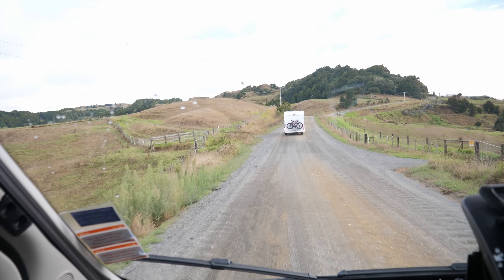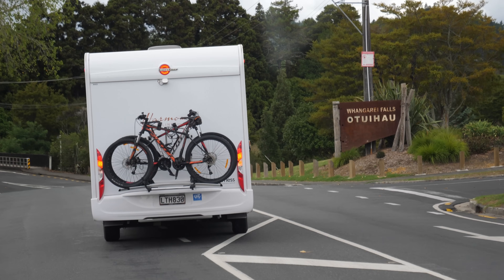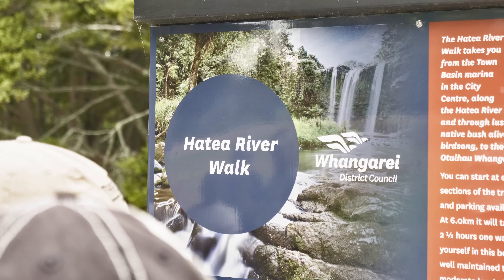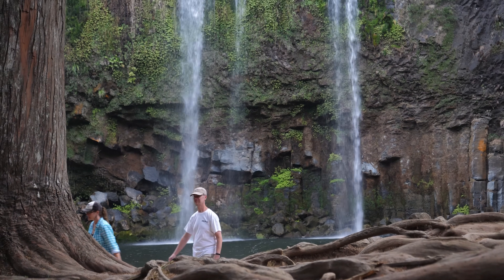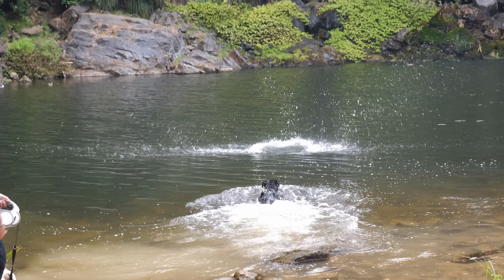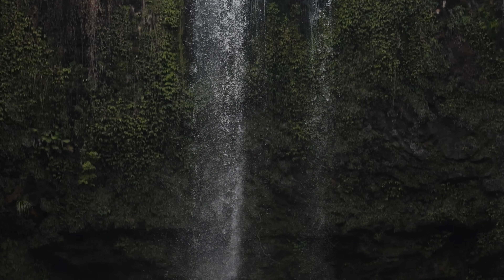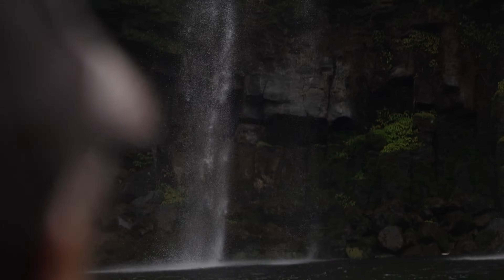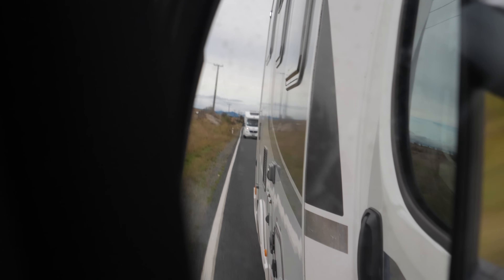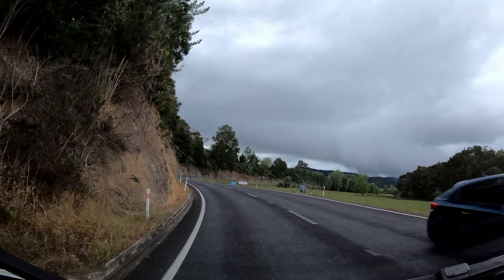Mid-morning we hit the road and headed further north, with our final destination being a northern beach. Along the way we saw a sign for some waterfalls and made a stop for lunch. This was the Heido River Walk — an easy hike that gave us spectacular views of falls that dropped 26 meters over basaltic lava flows.